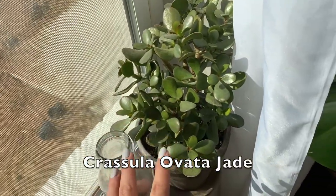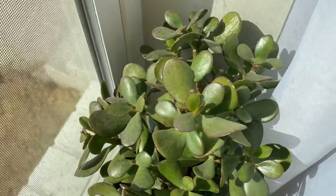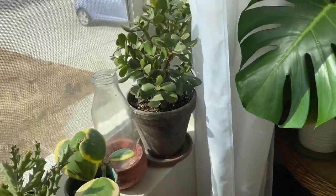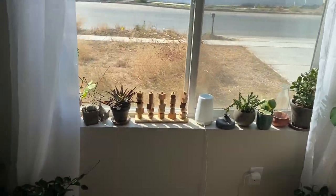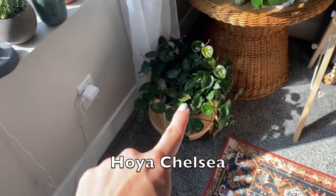And next to that I have my Jade, which I absolutely love and it absolutely loves it here as well. I'm thinking I'll get blooms from this next year — I'm excited for that, I really hope it happens. Here's the full window that I just showed you. I think it looks so cute — all these plants here.